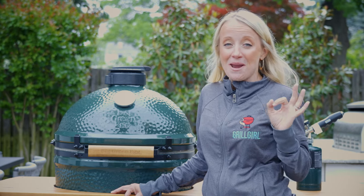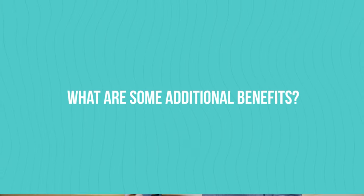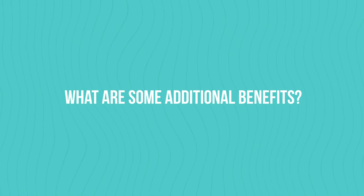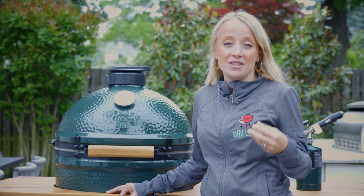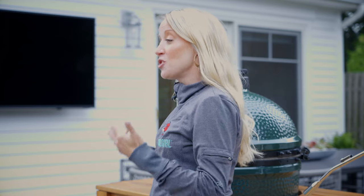And lastly, your grill will last forever — you can most likely pass this grill on to your grandkids, which is a major bonus. What I really love about being an egg owner is that they have egg fests. These egg fests oftentimes benefit charity, and they're opportunities where you can go cook in a contest and meet other Eggers. It's honestly just a ton of fun.